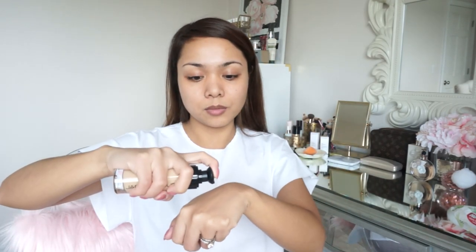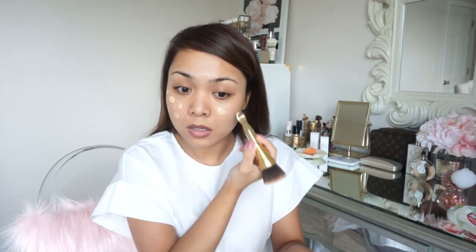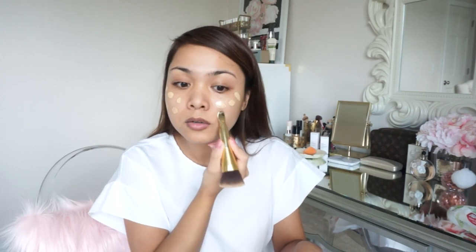Right off the bat I already love the packaging — so beautiful. To apply this I'm going to use my beauty blender. I'm going to put it on the back of my hand, just a tad bit. I'm going to use the back of this foundation brush from Tarte and just dab this all over. I could use this brush to apply it but I really want to see how it looks with just a sponge. Not bad — it's blending in really well.